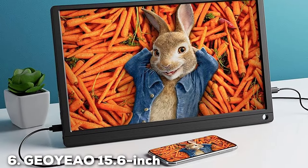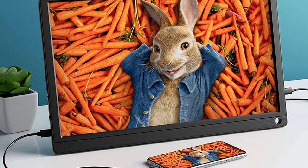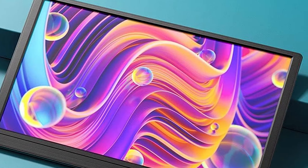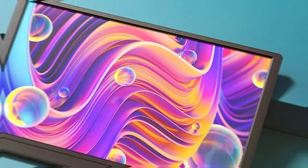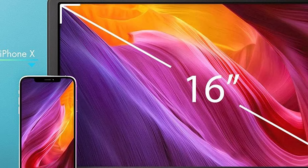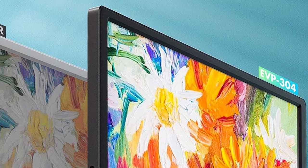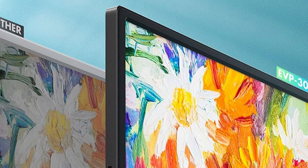At number 6 we have the Jio Yao 15.6-inch 1080p HDR Portable Monitor, a marvel for multimedia enthusiasts and gamers. This monitor delivers stunning 1080p resolution with HDR support, bringing out the deepest blacks and vibrant colors in your favorite games and movies. The design is sleek and modern, with a focus on portability without compromising screen real estate. Durability meets design as the Jio Yao monitor boasts a robust build, ensuring that it can handle the bumps and scrapes of travel. The monitor also features dual HDMI ports, making it incredibly versatile for connecting multiple devices simultaneously, from laptops to gaming consoles.